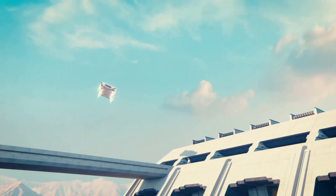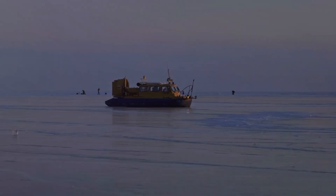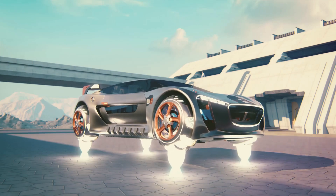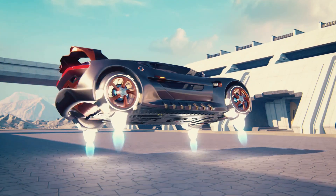Hey, tech enthusiasts! Imagine a vehicle that can fly through the skies like an airplane, drive on the roads like a car, and float on water like a boat. Sounds like something out of a sci-fi movie, right? Well, let me introduce you to the Sky Car Boat. The future of travel is here.